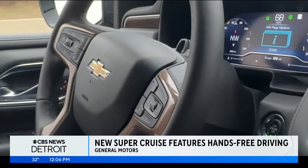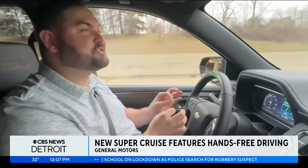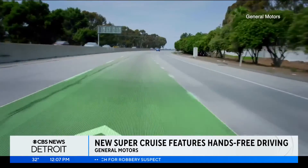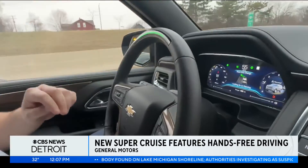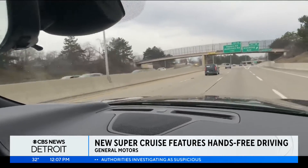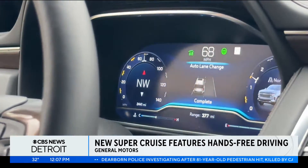Here's an example of something else we can show you. This feature is available on highways and interstates — 750,000 miles between the U.S. and Canada of road mapping so that this feature of Super Cruise can work. You put on the left turn signal, it knows a car is coming. I haven't pressed anything other than the signal. Hands up — it'll auto lane change and moved over in the lane.